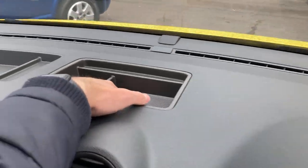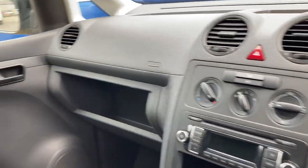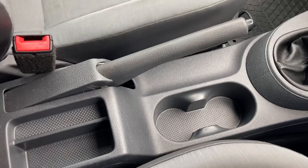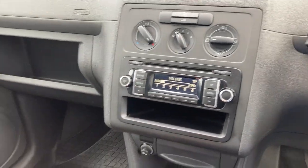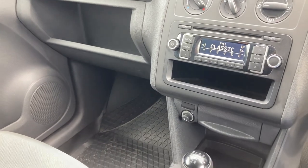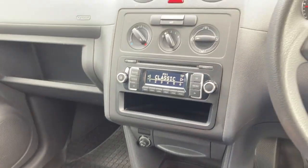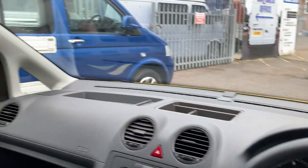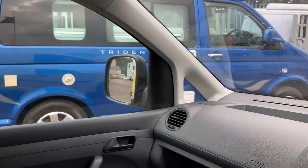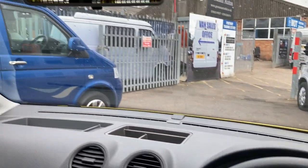With the added practicalities like all the different storage units on top that you need for a van, it's got cup holders dotted all around and just a really nice feel. It is 5-speed manual and as you'd expect with it being a VW, it does feel lovely to drive. It's also got those nice big wind mirrors, which means parking and manoeuvrability is nice and easy.